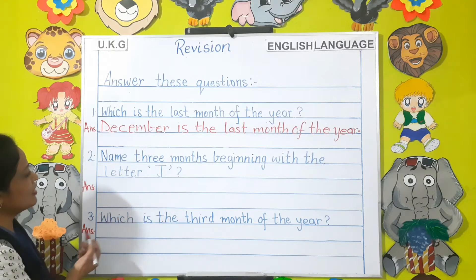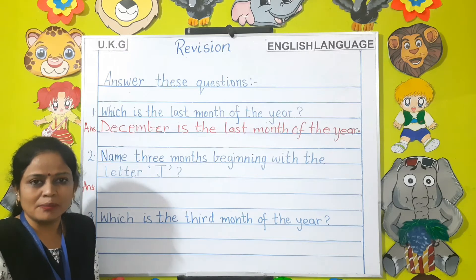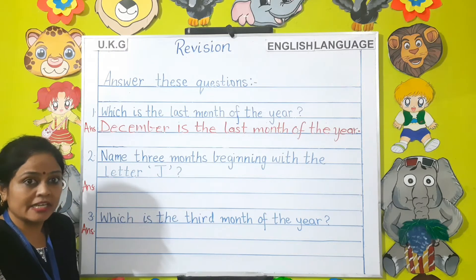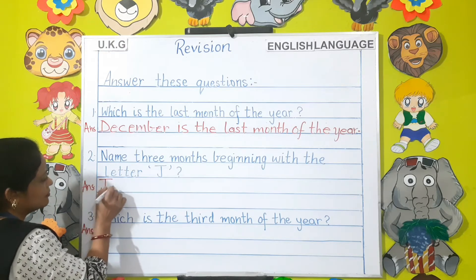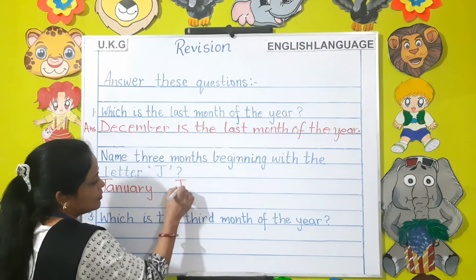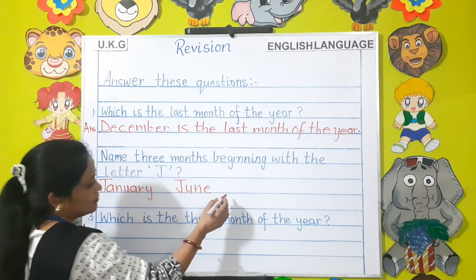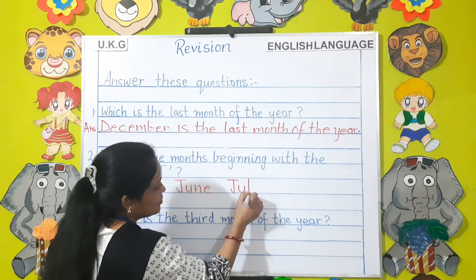Name 3 months beginning with the letter J. Children, you have already learned the names of the months. Now name 3 months beginning with the letter J. The answers are January, June, and July.